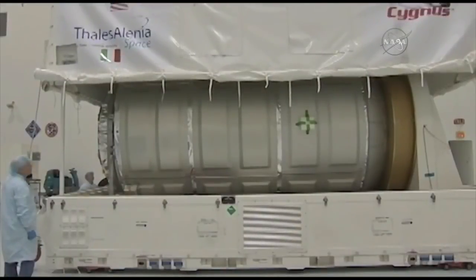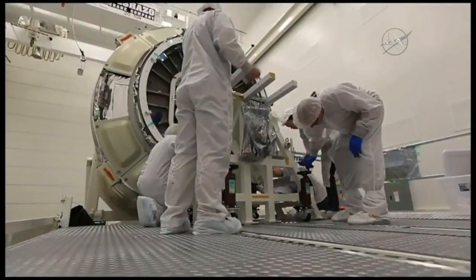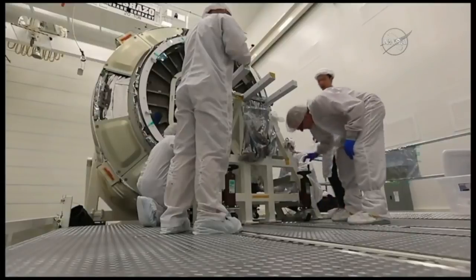Here you can see the cargo module being delivered. It comes from Italy — our partner Talos Linea Space delivers it by boat, and it arrives here at Wallops.